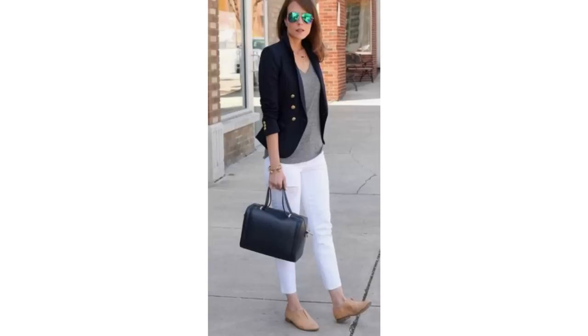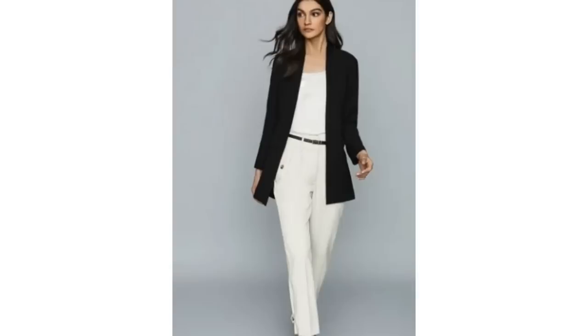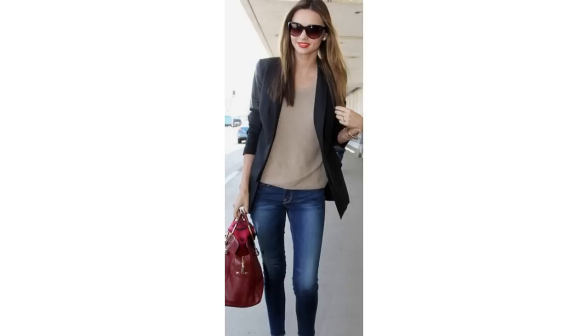Black blazers work wonderfully with white in the spring, with a variety of different colored tops underneath — grey, tan or beige, all white, black, or with a print like stripe or animal print. The black blazer can easily become your go-to jacket for spring or summer.